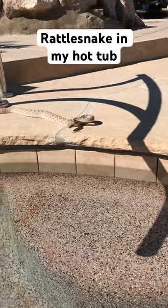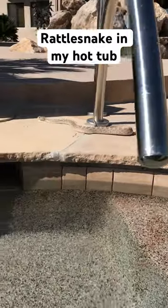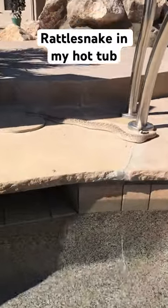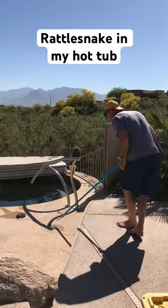I was in my hot tub and out of the corner of my eye I saw something move — it was a western diamondback rattlesnake. This thing was slithering around the edge, so I got out of the hot tub to get some tongs and try to catch it.